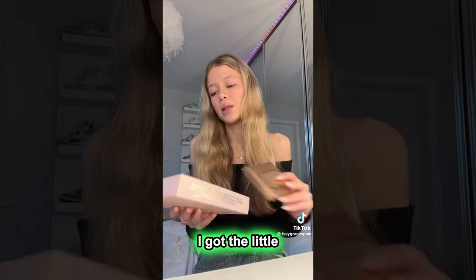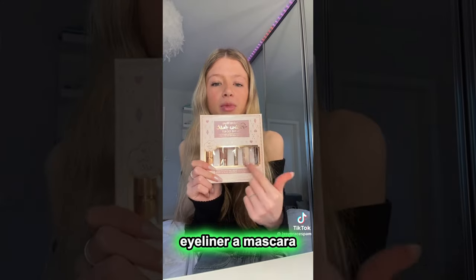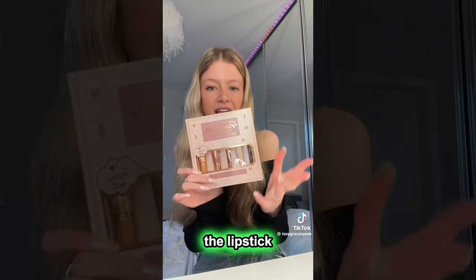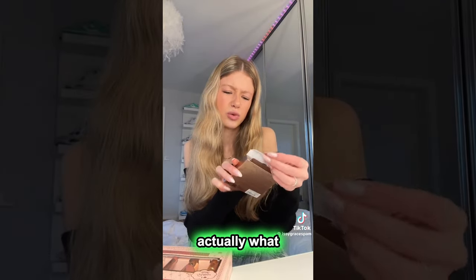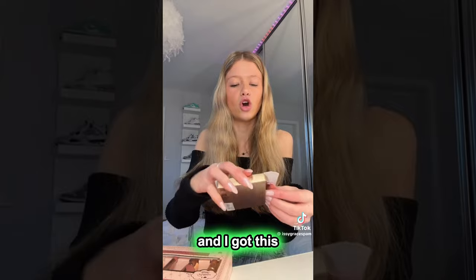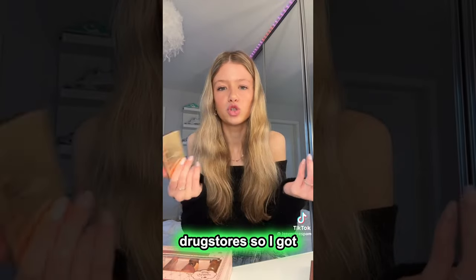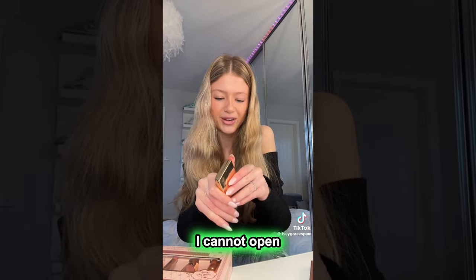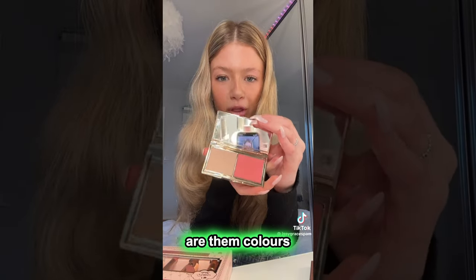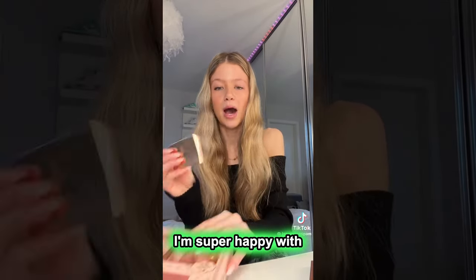Then from Charlotte Tilbury, I got the little Pillow Talk On The Go kit. I'm not going to take it all out, but it comes with the eyeliner, a mascara, a lip liner, a blush, and the lipstick — I think they're all in the shade Pillow Talk. And then I was looking on their website and I saw this little palette I'd never seen before. It's called the Blush and Glow Glide Palette in fair to medium. I got this because I didn't have a really good powder blush or highlight — I just used cheap ones from drugstores. So I got the Charlotte Tilbury one and oh my god, it's actually gorgeous. How pretty are those colours? You've got the highlight and then the blush. I did use it today and you can still see the highlight on my cheeks. I'm super happy with these Charlotte Tilbury bits.